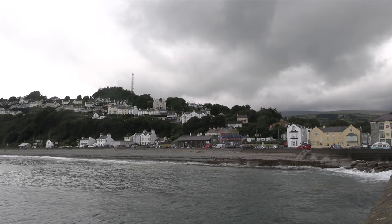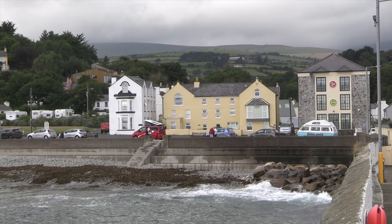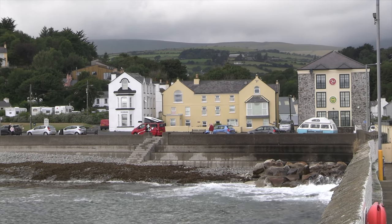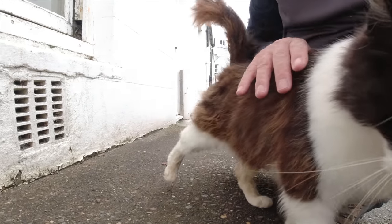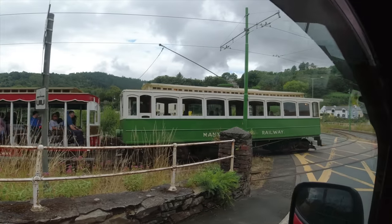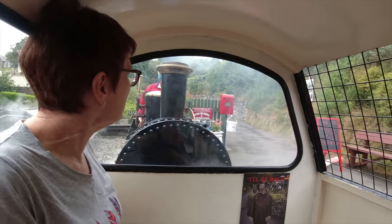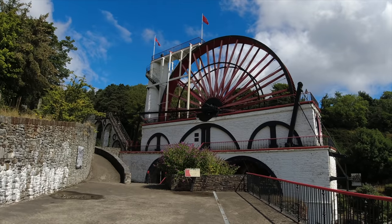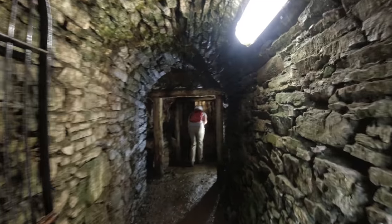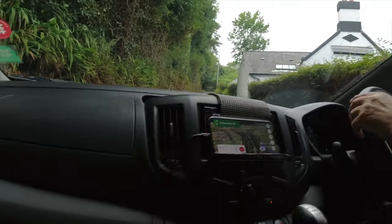Welcome back to the channel, we are Carol and Ken and we are currently touring the Isle of Man. In this episode we take a walk around the beautiful seaside village of Laxey, say hello to the local cat, get surprised by an electric tram, take a ride on the smallest steam train ever, climb to the top of the great Laxey wheel and explore the underground mines, and we end the day in a very precarious position indeed.